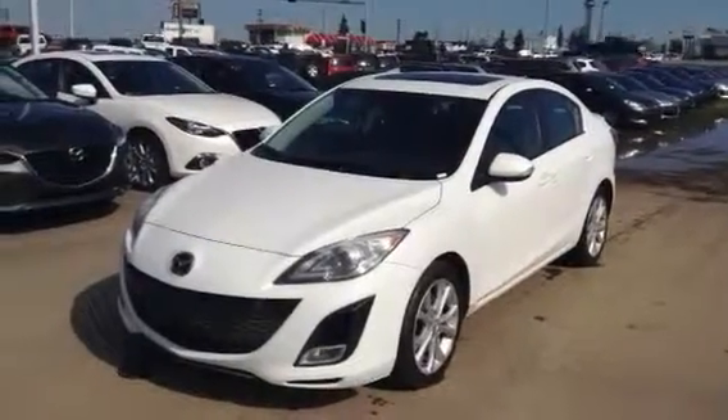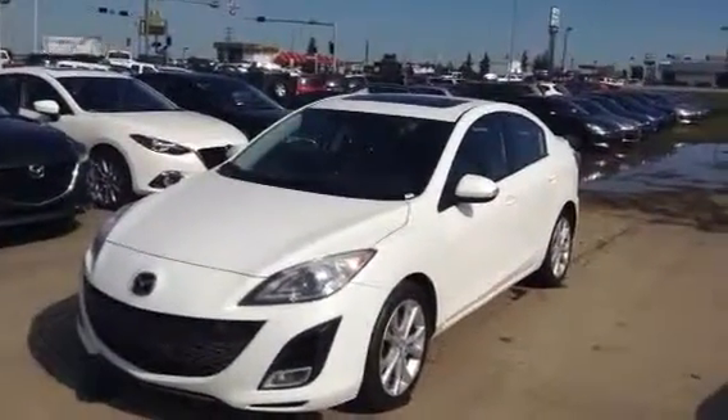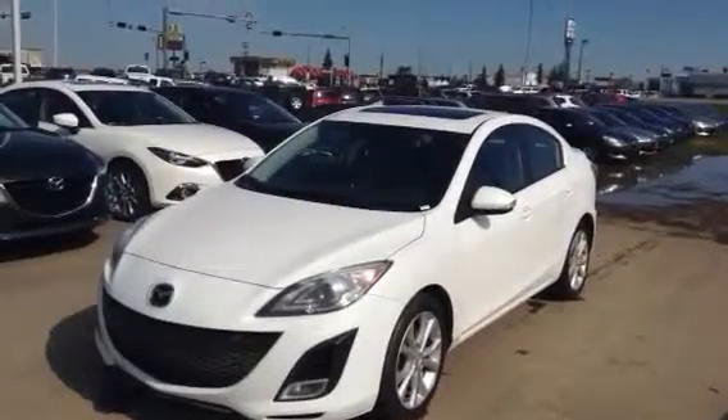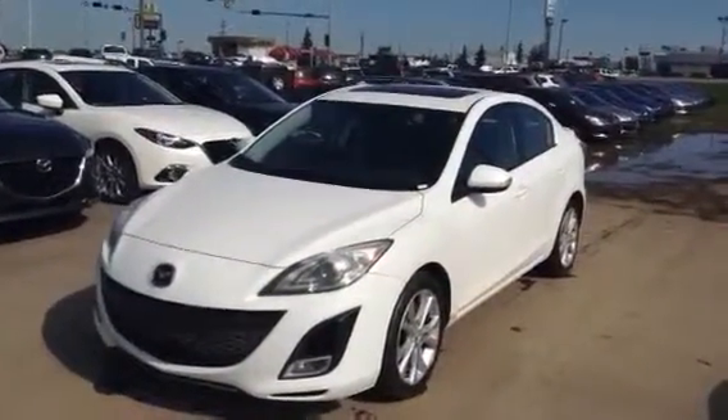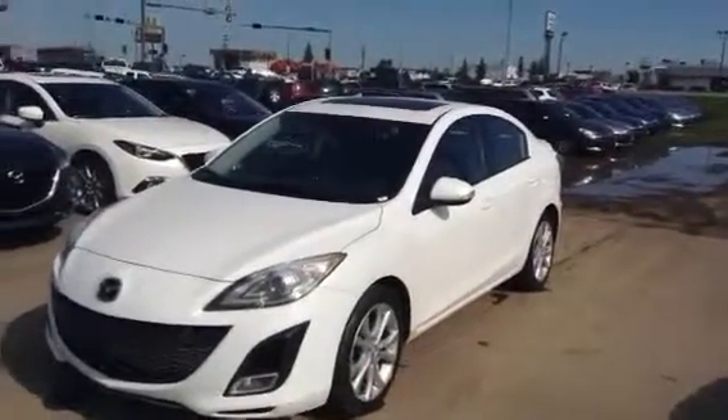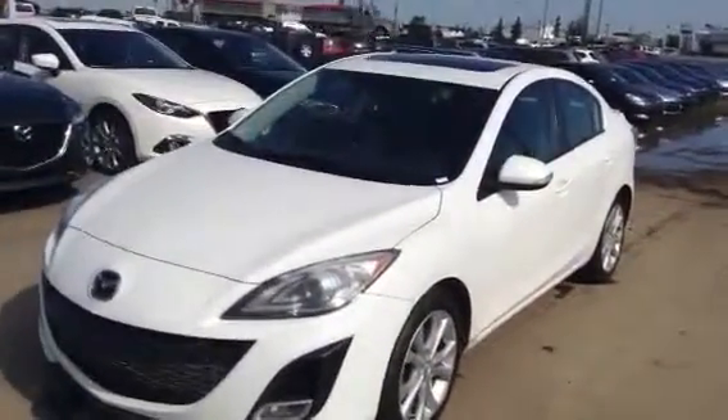Hello Sunghee, it's Mike here from LA Mazda. You recently inquired with us about the 2010 Mazda3 GT that we have here on the lot. So what I wanted to do for you Sunghee is I just wanted to hop out quickly and take a little video to show you the overall condition and also show you all of the features on this vehicle.